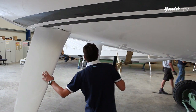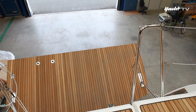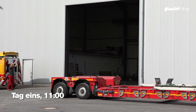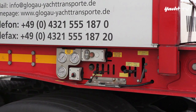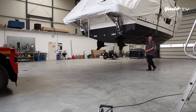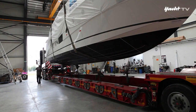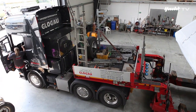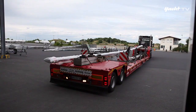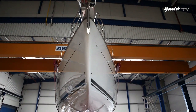In der Bavaria-Werkshalle wird die 56er währenddessen noch einer gründlichen Qualitätskontrolle unterzogen. Ein zweiter Schwertransport macht sich bereit, denn auch Andreas Pechel wird eine Bavaria laden – allerdings eine Motorjacht vom Typ Wirtess 420. Graul und Pechel wollen dann im Konvoi nach Frankreich starten. Auch die Segeljacht ist endlich fertig für die Reise.